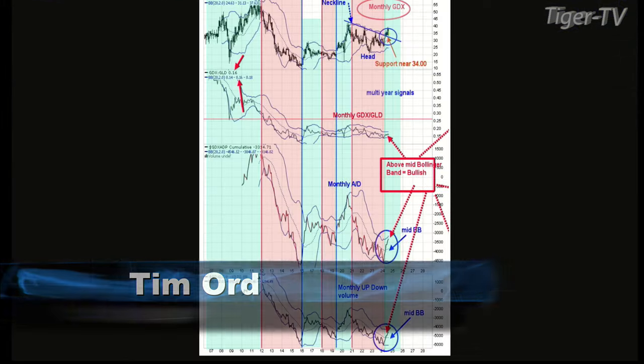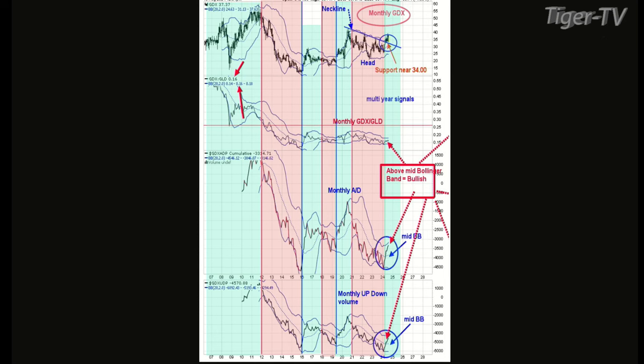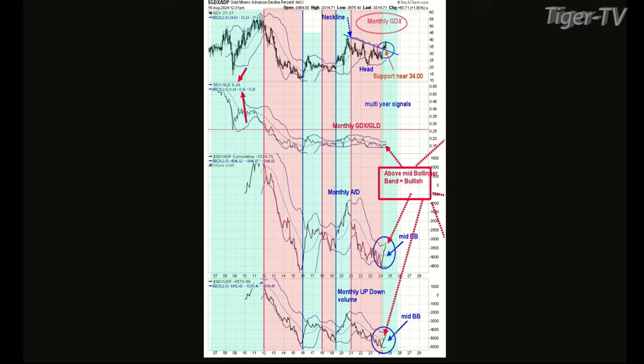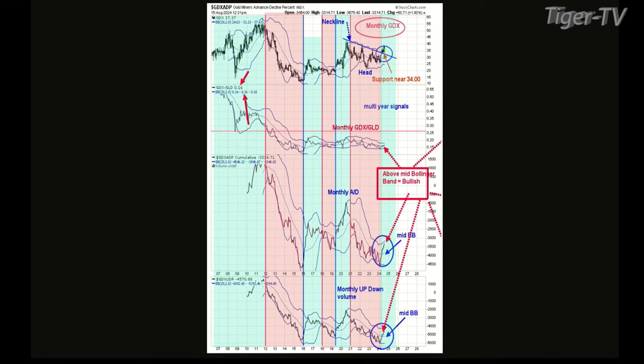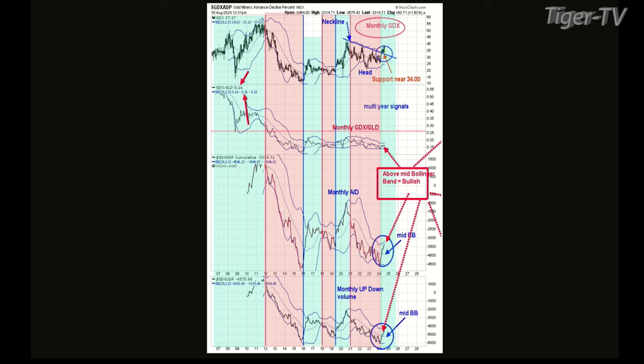Let's get right to the charts. We didn't really go over gold last time, so we'll take a look at the bigger picture and work it all the way down to the short-term. Chart number one — seen this before but it refreshes the mind. It's a monthly GDX chart. The bottom window is a GDX up-down volume indicator.